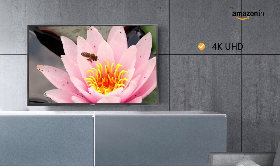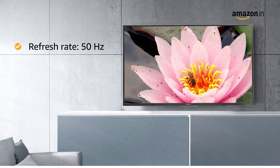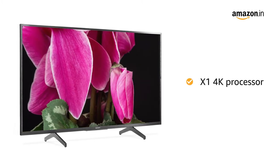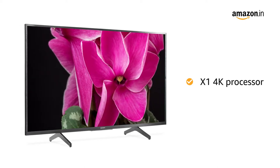This 4K Ultra HD TV with a refresh rate of 50Hz makes your viewing experience delightful. This smart TV is equipped with Sony's powerful X1 4K processor, which uses advanced algorithms to cut noise and boost details.